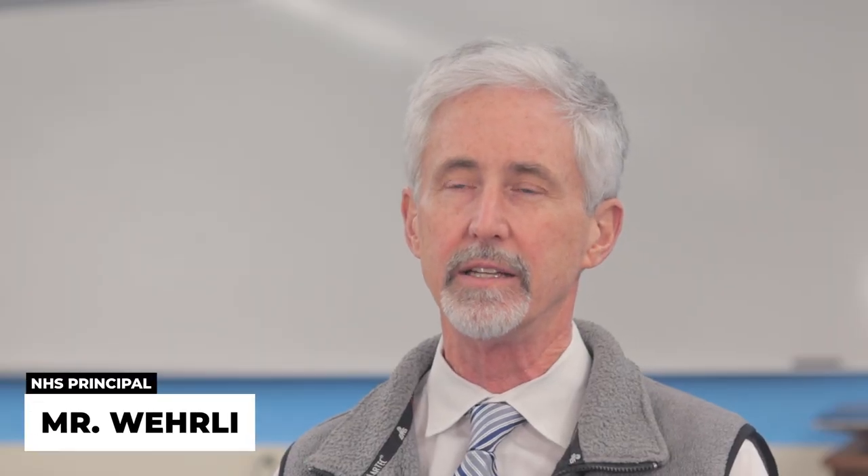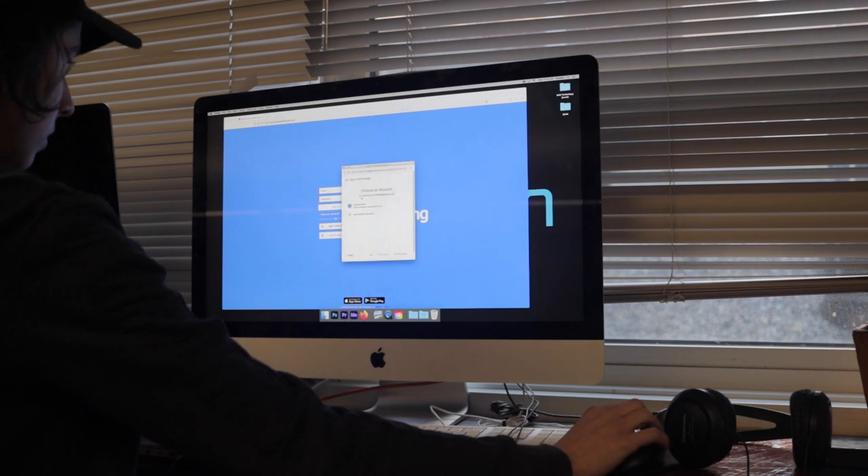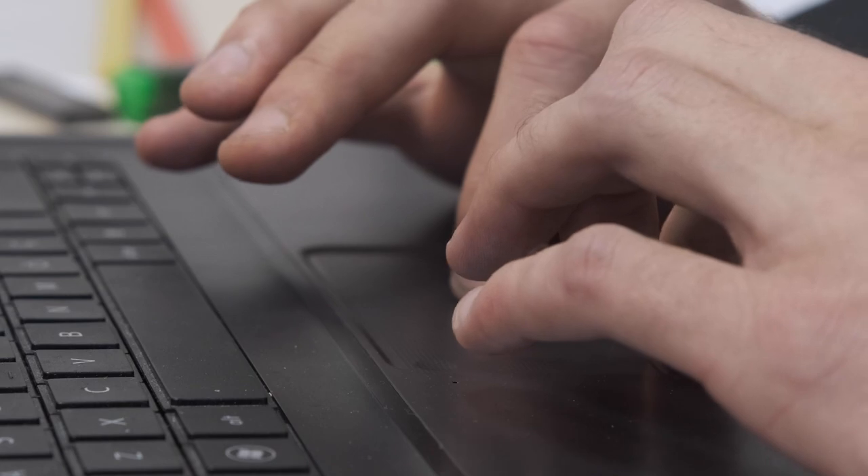We spoke with students, teachers, and administration officials to find out why we made the switch. There's some functionality in the software we've been using that doesn't work well, and part of it is integrating with Aspen. The new software will make it more flexible, allow us to do more things with it, and make it more useful.